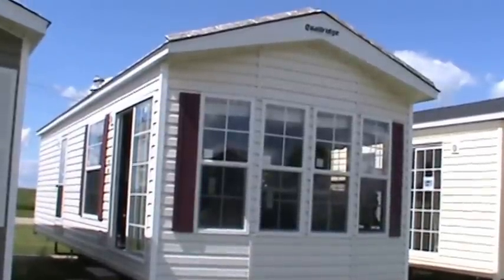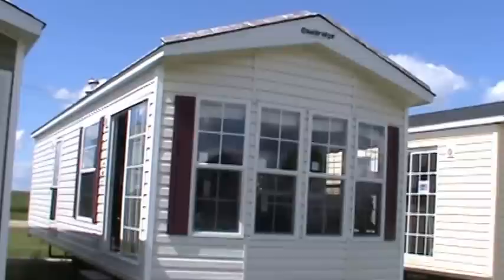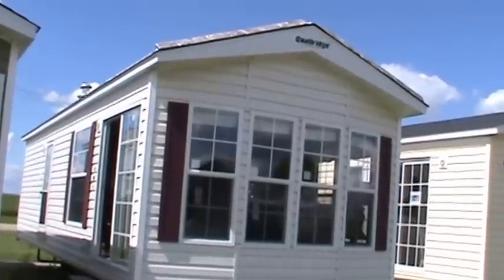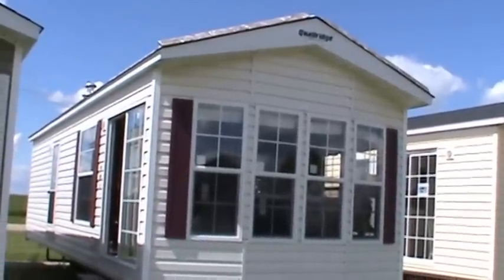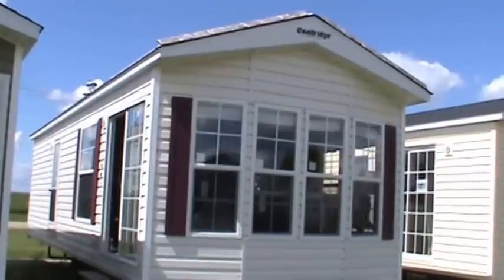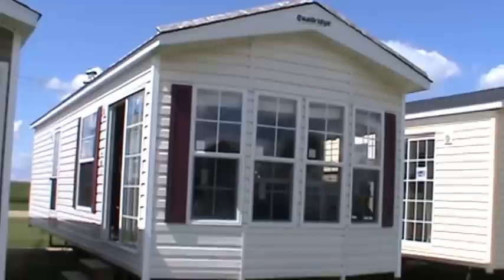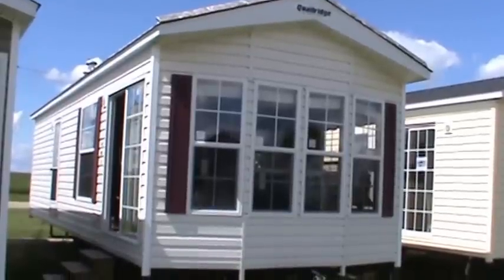Hello and welcome to Kelly Hicks Construction in Sublette, Illinois — America's largest Quail Ridge dealer. We're looking at one of Quail Ridge's most popular trailers, this is called a 38 FLA, and this is a 2017 model.